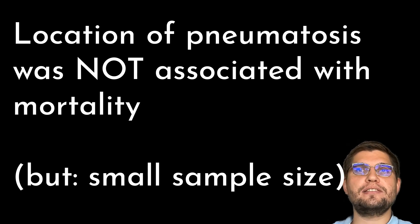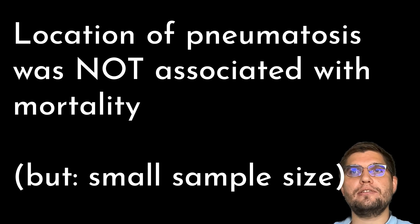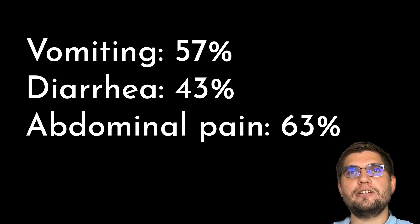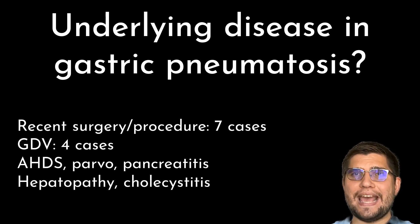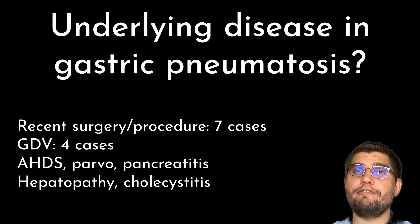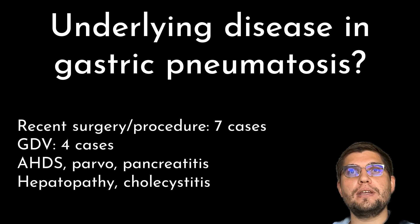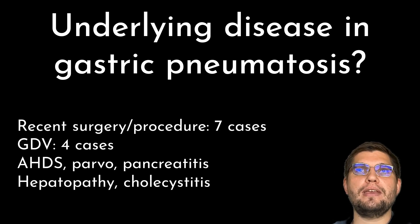Location of pneumatosis was not associated with mortality in the current study; however, the numbers of animals in each location group were small. Gastrointestinal signs were common, with vomiting reported in 57% of cases, diarrhea in 43%, and abdominal pain in 63%. Of the 17 animals with gastric pneumatosis, the most common associated conditions were recent surgeries or procedures in 7 animals, GDV in 4 dogs, and other less common conditions including acute hemorrhagic diarrhea syndrome, parvovirus, pancreatitis, hepatopathy, and cholecystitis.